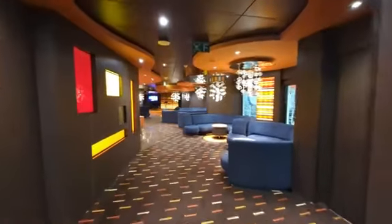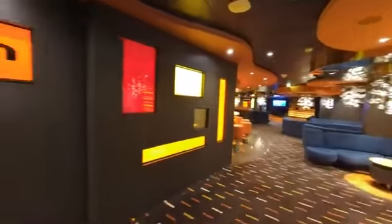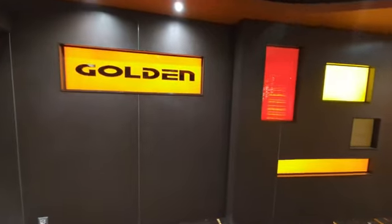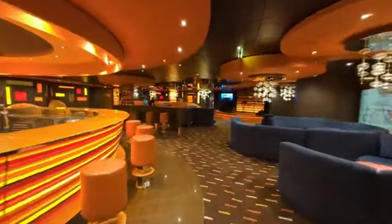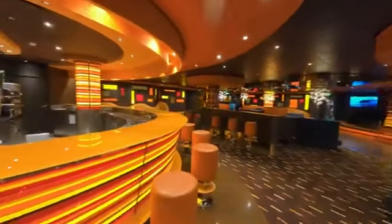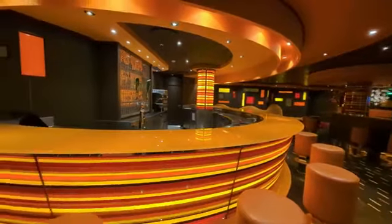And now for the Golden Bar — this is the jazz bar. This is probably one of our favorite bars. We've watched a couple of bands in here play. We had a great bartender in this lounge — just the coolest motif.